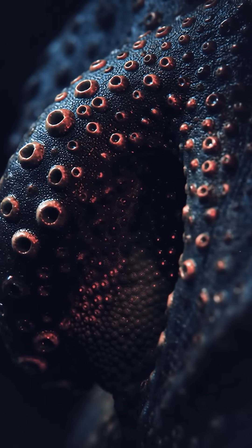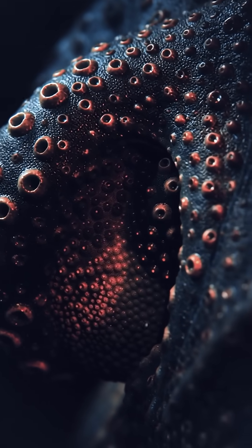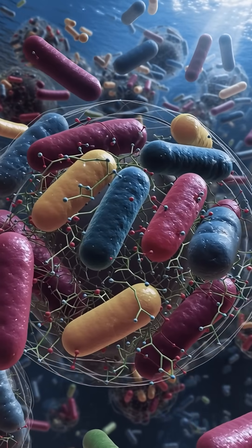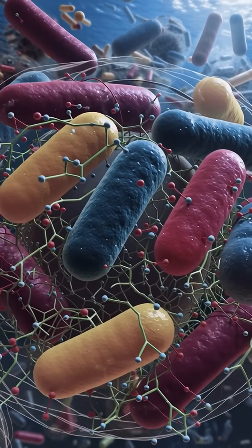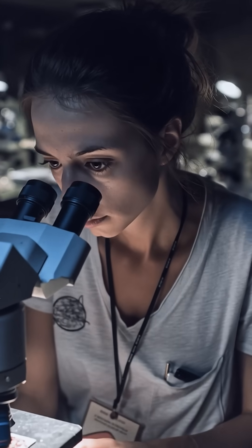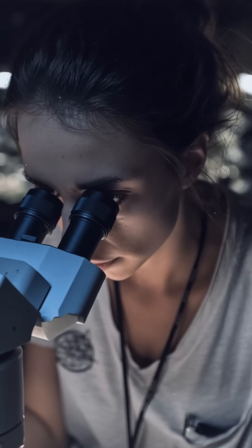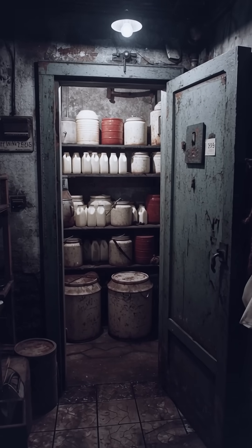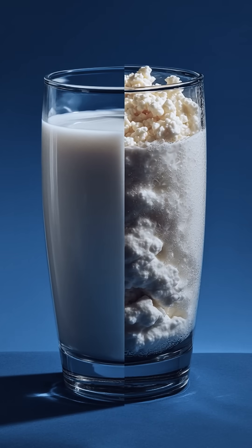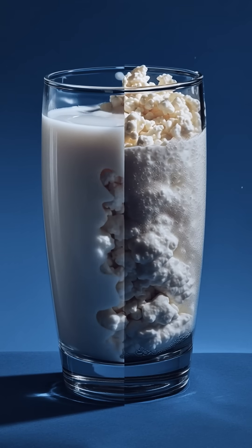Turns out the frog's skin is basically a chemical shield. Like many amphibians, rana temperaria secretes antimicrobial peptides – tiny protein fragments that punch holes in microbes, scramble their membranes, and stop bacteria from multiplying. In a cold pantry with fresh milk, that microbial slowdown can mean the difference between still drinkable and curdled disaster.